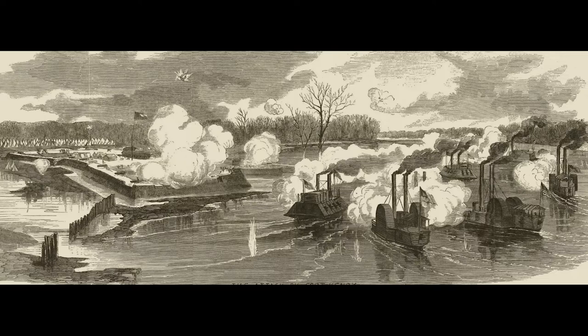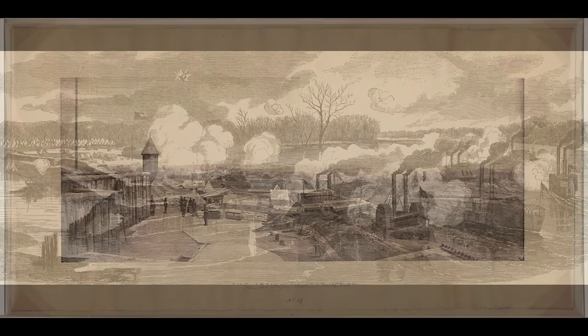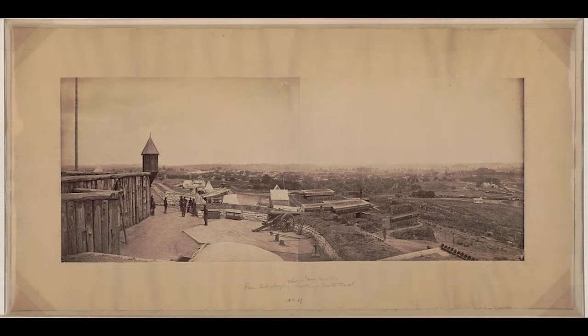To defend the city, the U.S. military erected a number of fortifications around the city, including a star-shaped fort atop St. Cloud Hill on the southern side of the city. While much of the Battle of Nashville of December 1864 has been submerged under urban development, Fort Negley remains a sentinel of that battle.